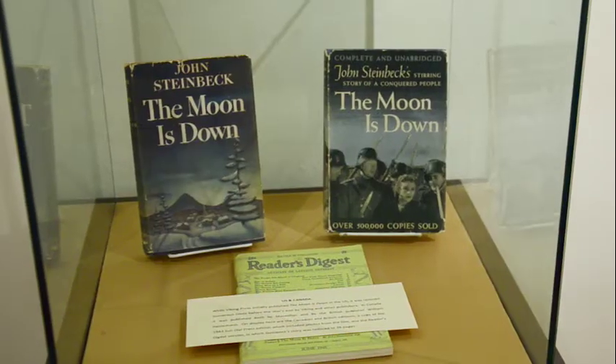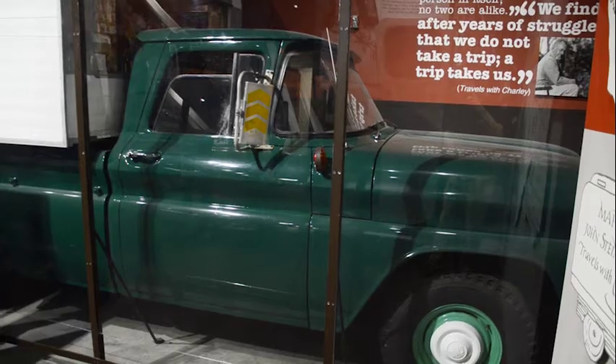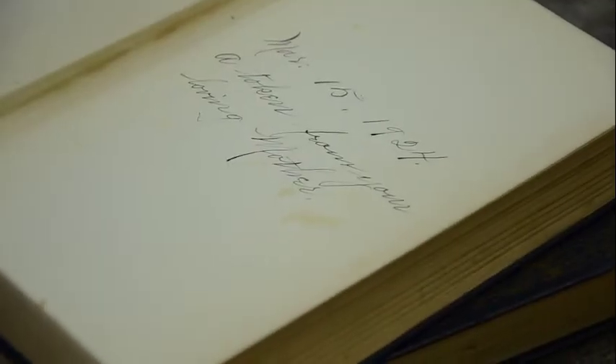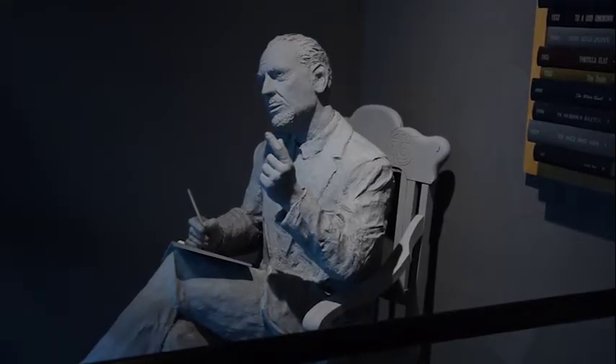We have about 1,000 square feet of climate-controlled space here. This collection includes everything from multiple editions of Steinbeck's works — first and latest editions — as well as original manuscripts, personal effects owned by the Steinbeck family, John Steinbeck himself, his wives, and also a number of reference materials — a lot of the work done over the intervening decades on Steinbeck's work from various academics and authors from all over the world. So really a lot of personal stuff, plus a great place to find research on John Steinbeck.